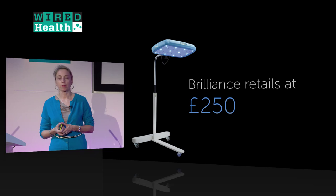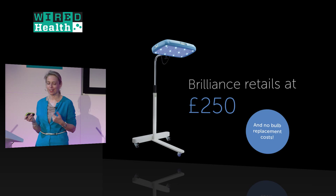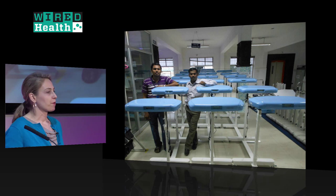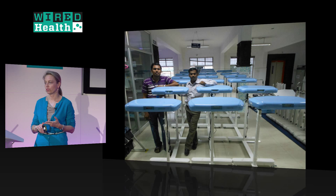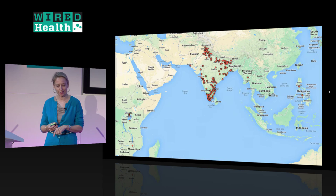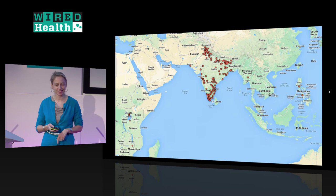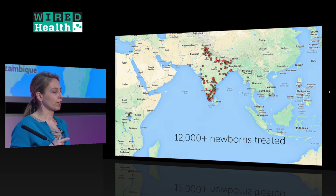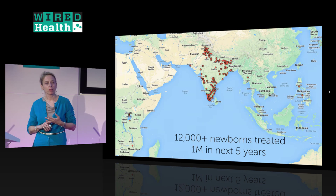Brilliance is on the market now for approximately £250 — with no replacement bulb costs. We licensed it to Phoenix Medical Systems, the largest maker of neonatal equipment in India, based in Chennai; they handle manufacturing, distribution, sales, marketing, and secured regulatory approval. It went on the market about a year and a half ago. It's now in ten countries, and we estimate over 12,000 babies have been treated. We track usage of each device and have a detailed blog post on our methodology. Our goal is 1 million babies treated in the next five years, with about 90% of those who would not otherwise have been effectively treated.